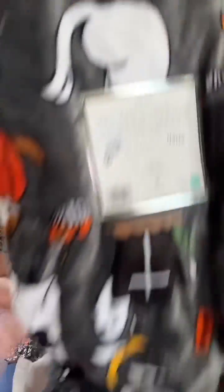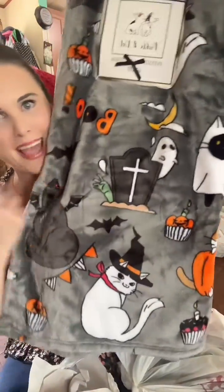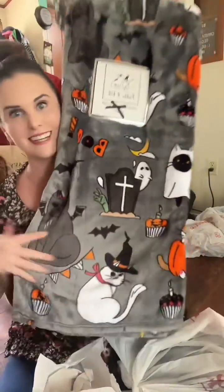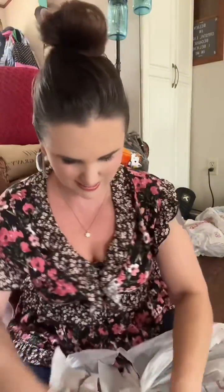But what's inside has something to do with that — look at this! It's got little kitty cats all over it and bats, and it's so soft too. I love this, oh my goodness.